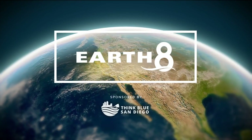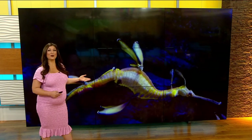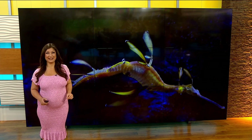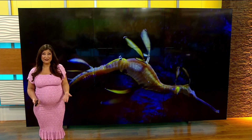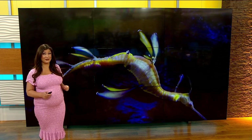And now here we are at 613 and we want to turn to today's Earth 8 report. There is a male weedy sea dragon in La Jolla carrying about 70 eggs right now. Hearing that a male is carrying eggs may seem rare, but it is normal for sea dragons.